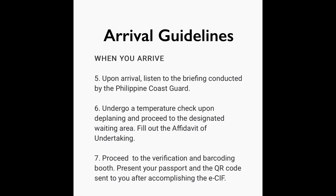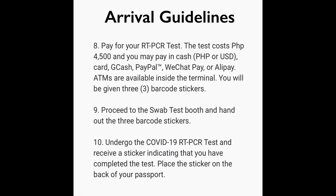Number seven: proceed to the verification and barcoding booth. Present your passport and the QR code sent to you after accomplishing the Electronic Case Investigation Form. Number eight: pay your swab test or RT-PCR test. The test costs four thousand five hundred pesos.